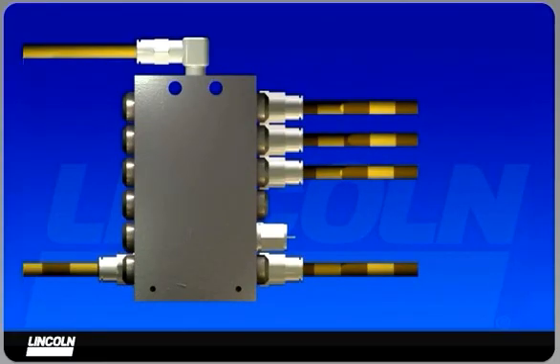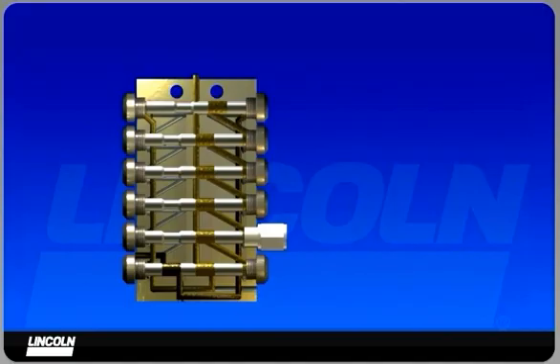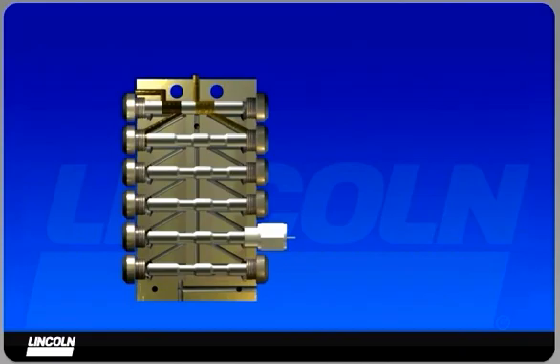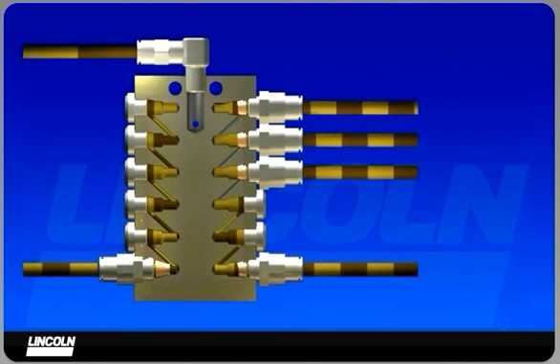The SSV divider block is the heart of the system — more than a drilled manifold block. The valve incorporates a series of metering pistons which accurately dispense lubricant from each outlet. Visual monitoring is provided with an indicator pin, which confirms a valve has completed a full cycle. Outputs from adjacent outlets are combined to increase the output to lubrication points that require more lubricant, such as bucket pins and H-links.